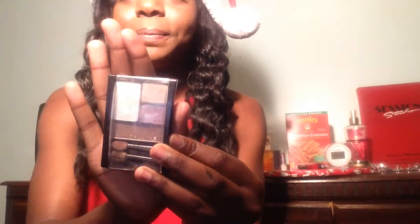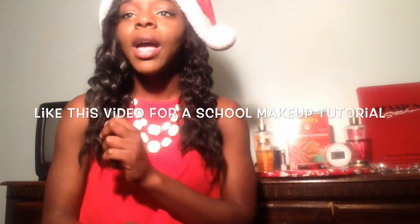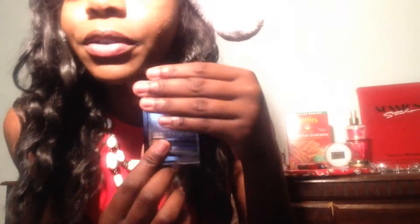My next favorite is this little quad from the brand Maybelline — it's the Designer Chocolate shade. I really love this quad; I've been using it like every day for school and it's just been amazing. I love the brown shade here, and I'll open it up for you guys to see.